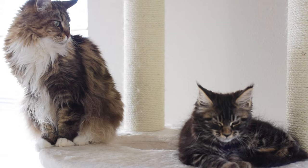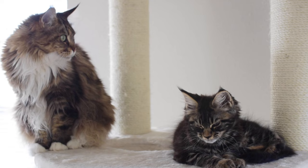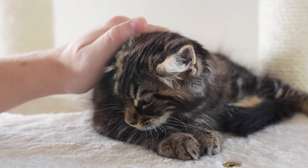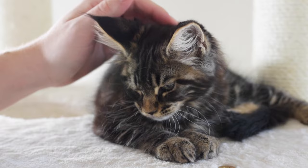Hey everyone! A lot of people have been asking me to do this video and before I get into it I think it's important to mention that all cats are different. Not all cats react the same way, and the tips I share in this video are my own tips — these are things we did with our cats when we introduced them.